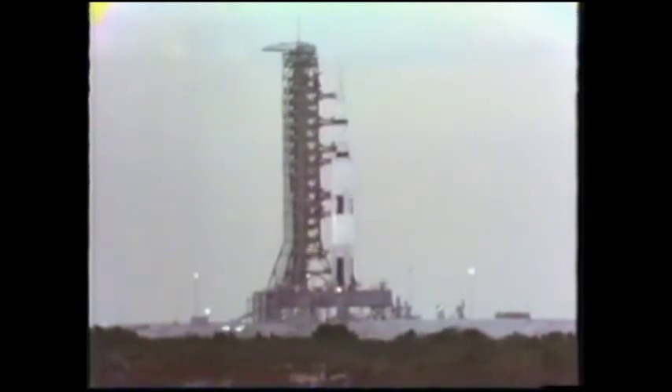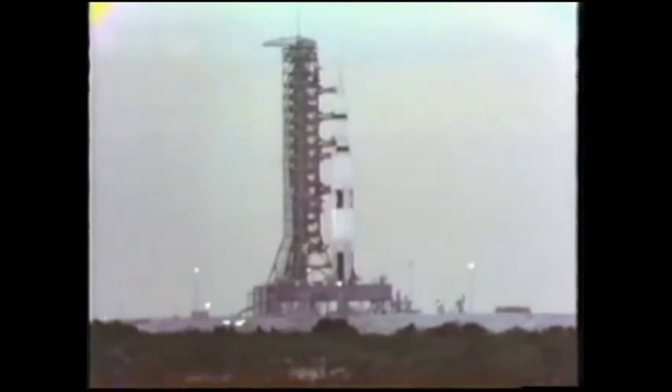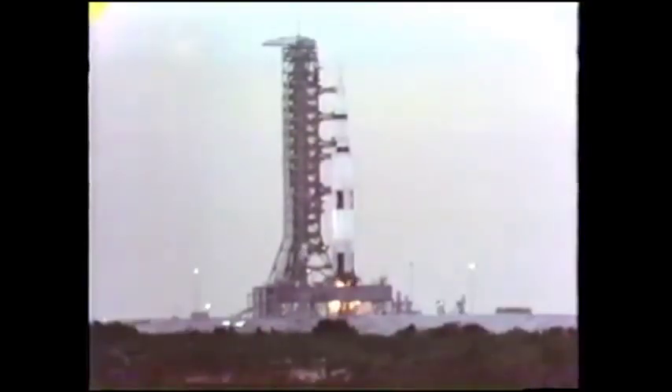T-minus 25 — all stages reporting ready for launch. T-minus 20, 19, 18, 17, 16, 15, 14, 13, 12, 11, 10, 9 — ignition sequence starts. 5, 4 — we have ignition.